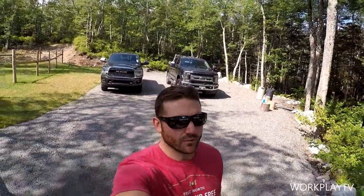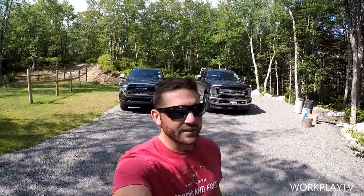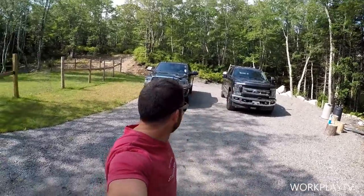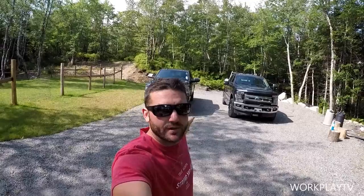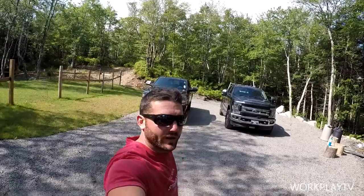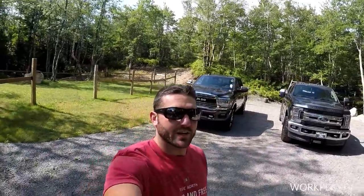Hello ladies and gentlemen, welcome back to the WorkPlay TV channel for another exciting video. This one I've been waiting to do for a while: 3500 versus 350, 2019. We've got the Ram, we've got the Ford, Powerstroke, Cummins, TorqueShift, Aisin — we have some content, so let's dive right into this.